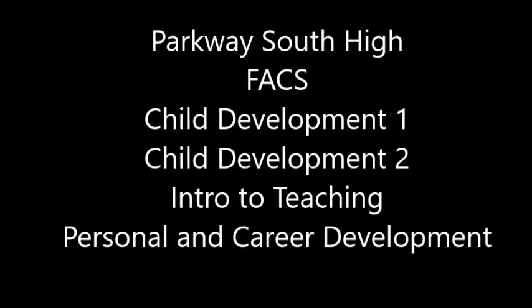Welcome to Parkway South High Facts. We're going to talk about Child Development 1, Child Development 2, Intro to Teaching, and Student Teaching.